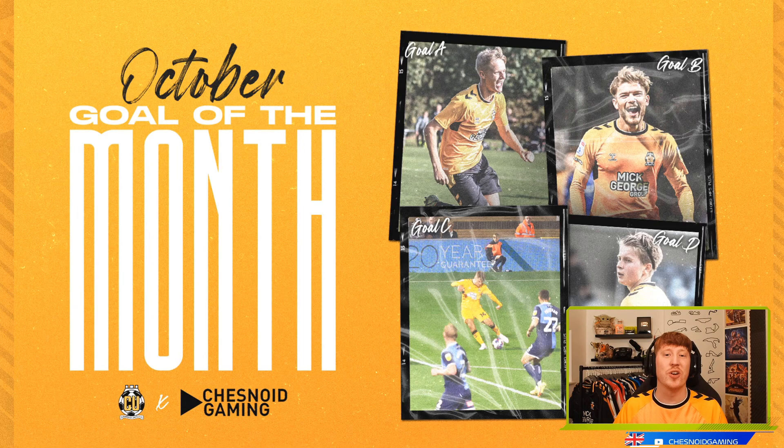Hey guys, welcome to the Cambridge United Goal of the Month competition for October, now in the 22-23 season. As ever, I'll be your host, Chesnoid Gaming, and we'll go through all four nominees from this month's Goal of the Month tournament.